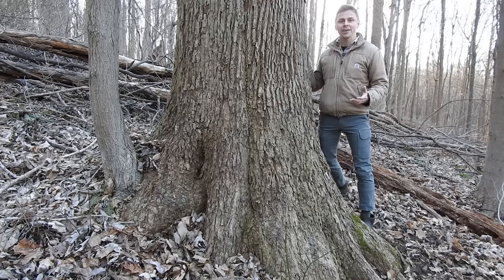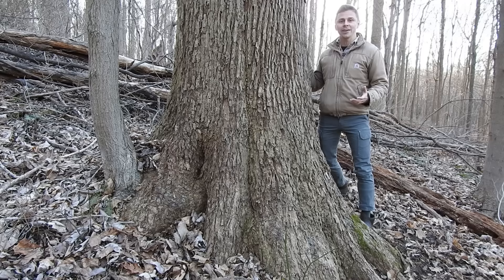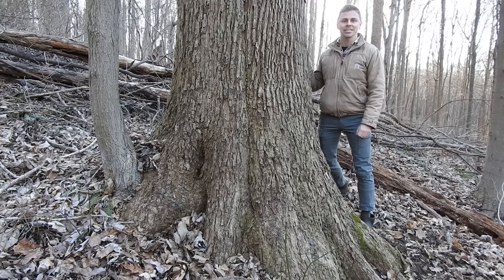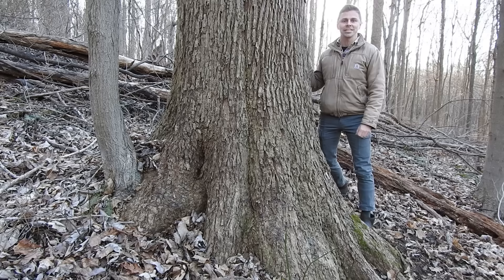Thank you so much for watching this video — I truly appreciate it. Hope you enjoyed it and hope you learned something. If you enjoyed the video and you're not subscribed to the Learn Your Land YouTube channel, I encourage you to do that. I also encourage you to head over to LearnYourLand.com and sign up for the email newsletter so we can stay in touch. Thank you again for watching. I will see you on the next video.